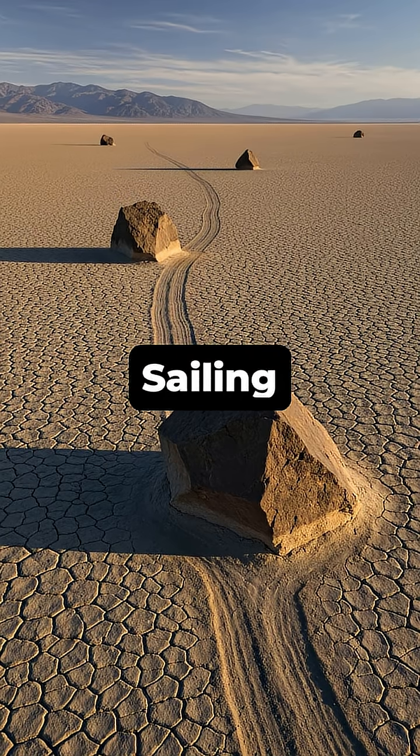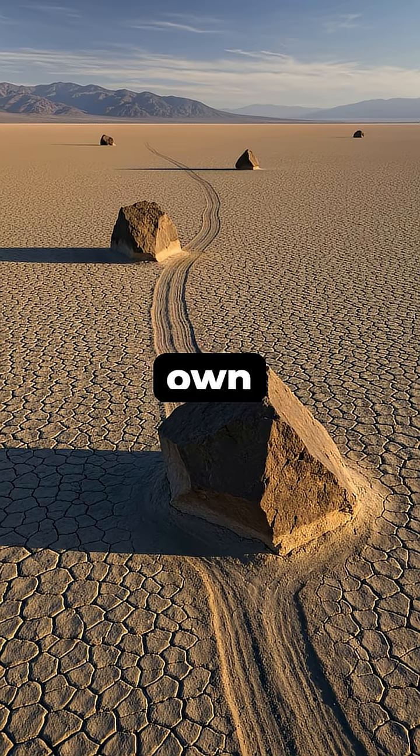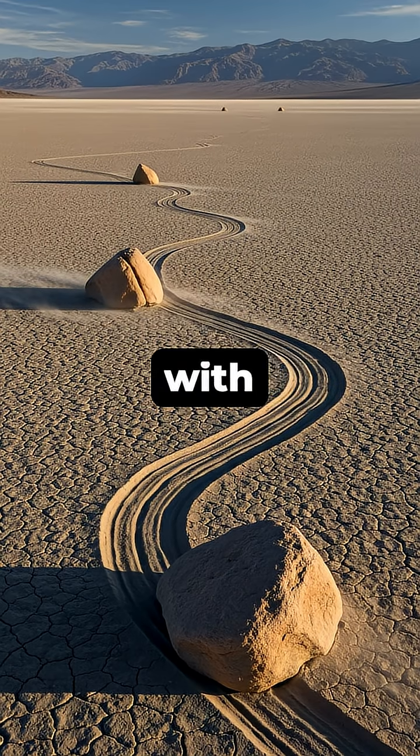Have you ever heard of the Sailing Stones of Death Valley? Massive rocks that seem to move on their own across a barren desert floor? For decades, this phenomenon baffled scientists, with theories ranging from high winds to magnetic fields.